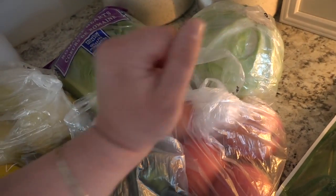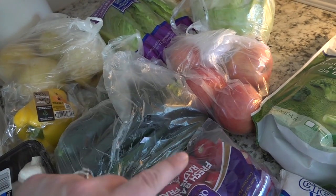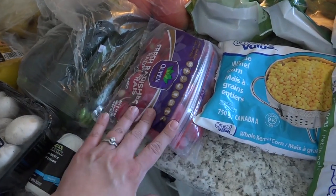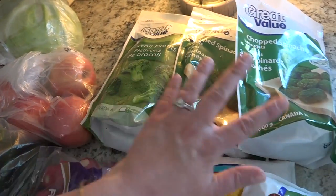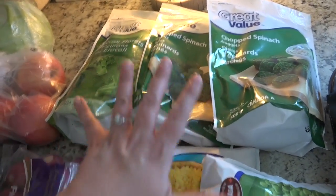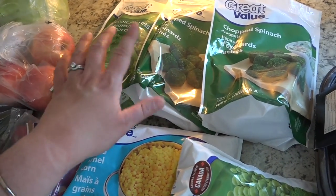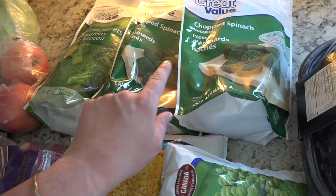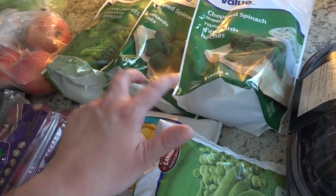Three romaine hearts, that was the cabbage, and four Fuji apples. We'll probably get more apples from Costco as well. A pack of radishes — I love to roast these. A bag of frozen broccoli. Two bags of chopped spinach. These things were all on sale, all the Great Value vegetables were on sale for $1.97. I used one bag of the spinach for the Lazy Lasagna, which is a Trim Healthy Mama recipe, so basically I can make two of those lasagnas.